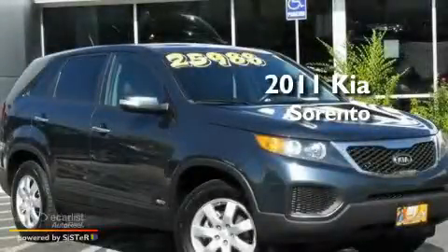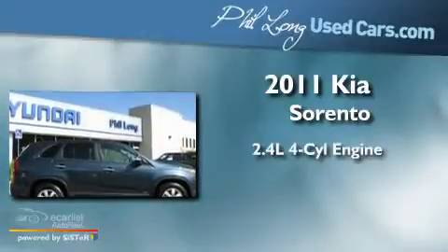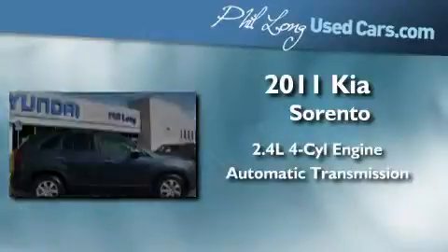This is a 2011 Kia Sorento. It has a 2.4-liter four-cylinder engine, an automatic transmission, and all-wheel drive.